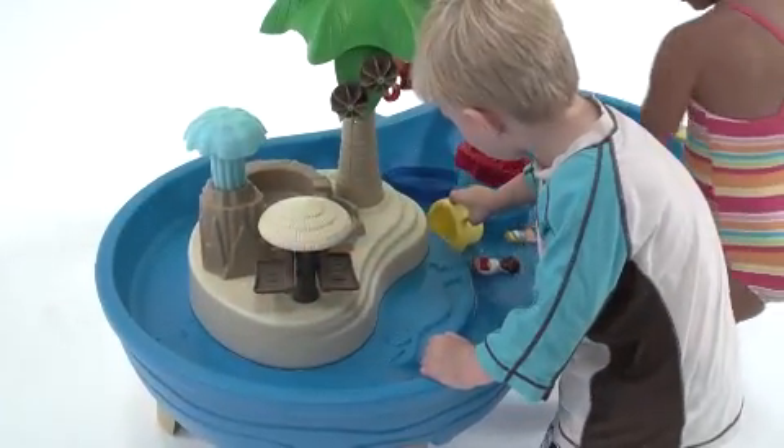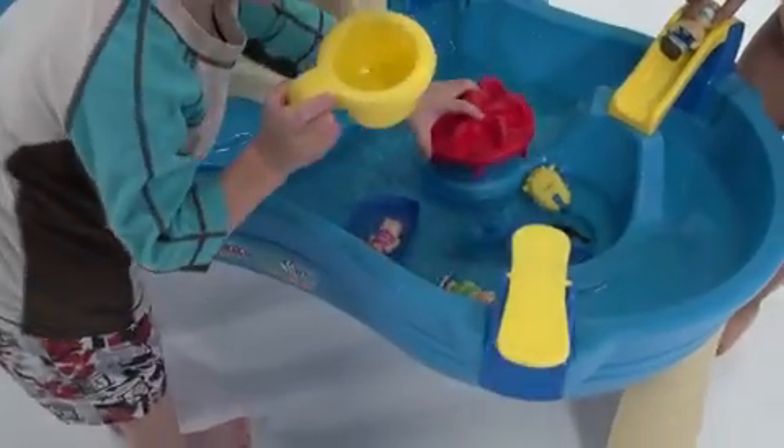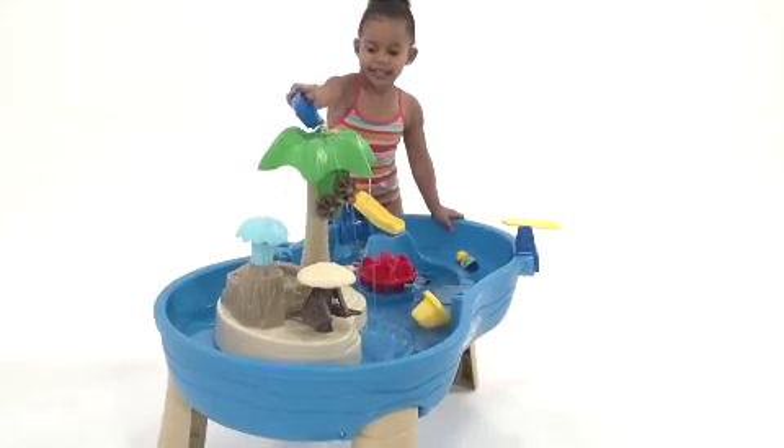The brightly colored resort is packed with fun activities. Just add water! Our kids love sending the little family down the slide or off the diving board or floating around the pool in the boat. They can also put the people on the water wheel carousel or let them relax on the hammock.